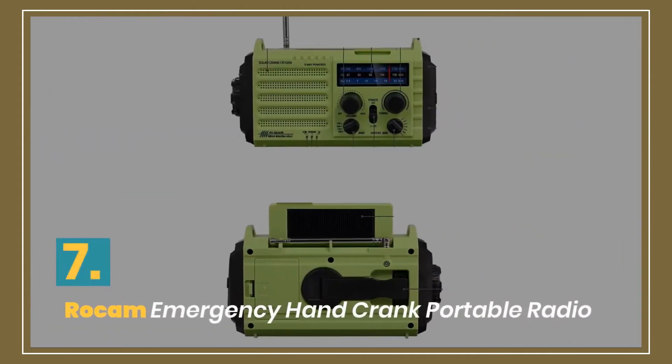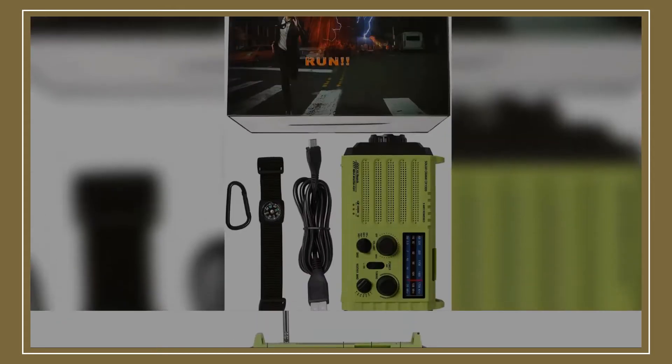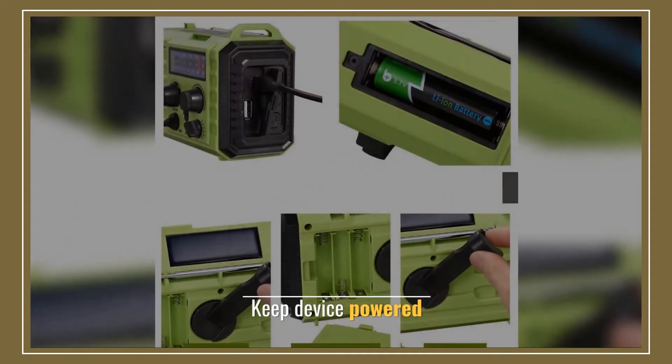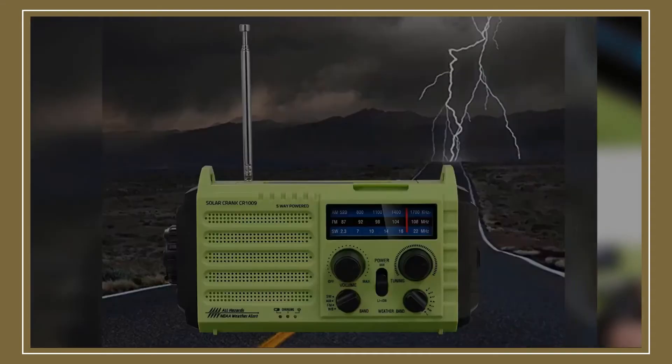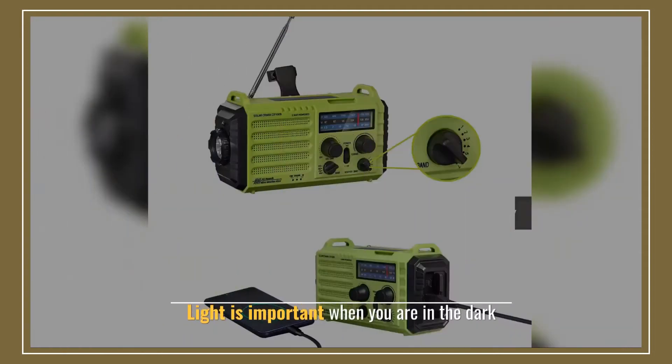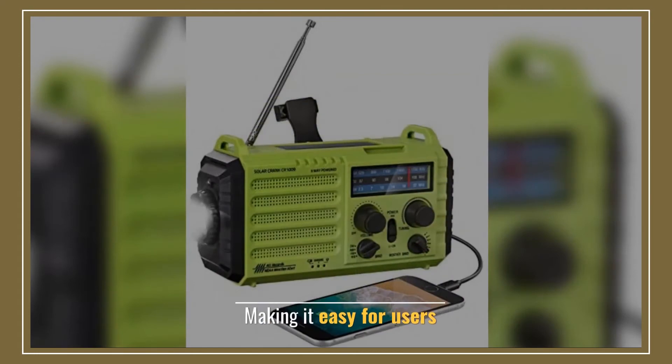Number 7: Rocam Emergency Hand Crank Portable Radio. This weather radio supports keeping the device powered. The radio has a wide range. Light is important when you are in the dark, making it easy for users.